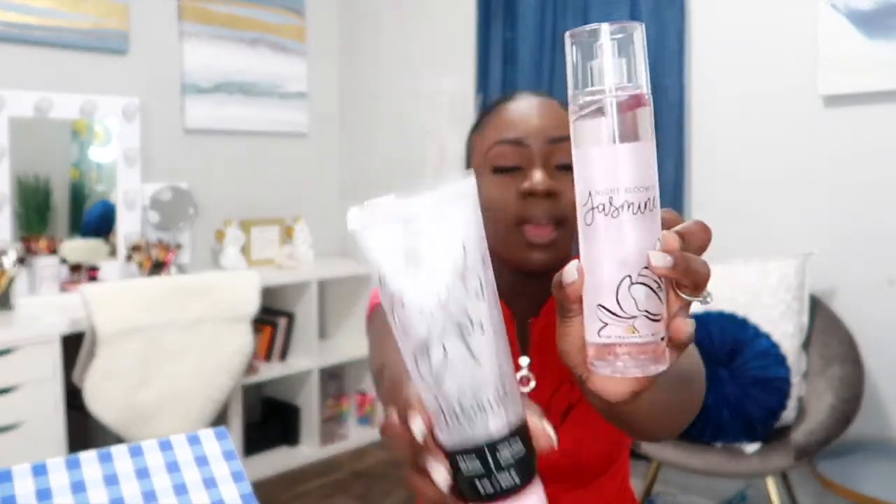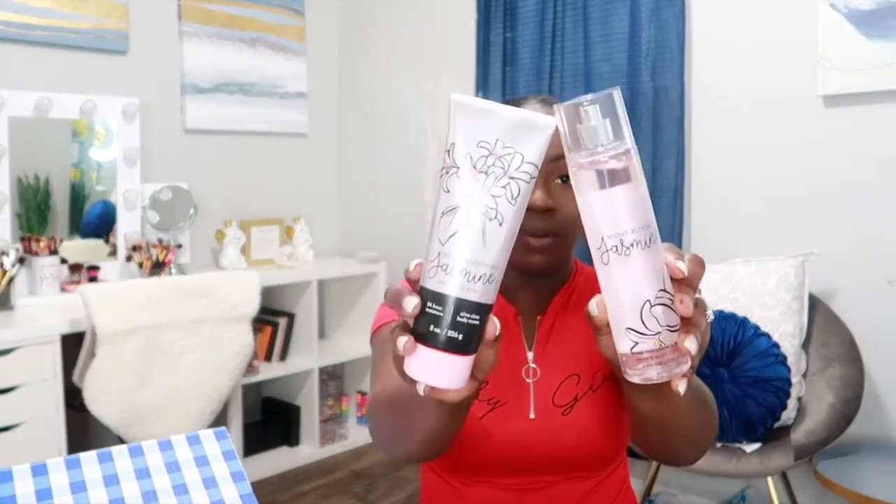Next is Blooming Jasmine — I love the way this one smells and I love the packaging, it's super super cute. It has notes of jasmine flower, white musk, and apple blossom. It's a nice floral scent. In case you haven't noticed, I love fresh scents, floral scents, and gourmet scents.